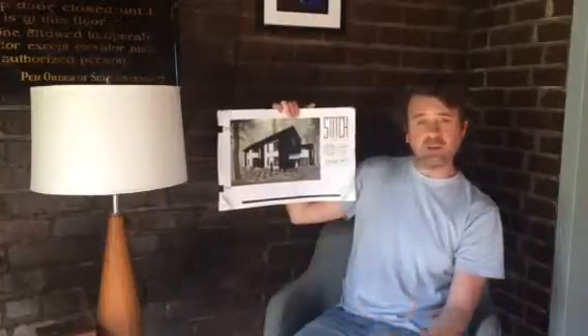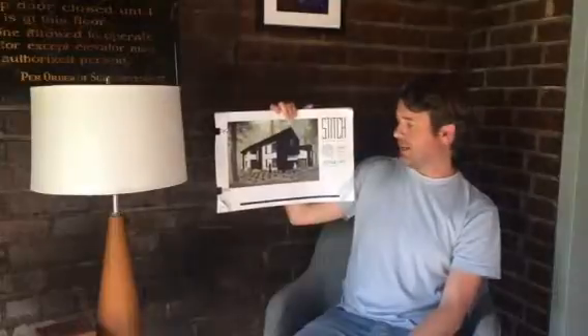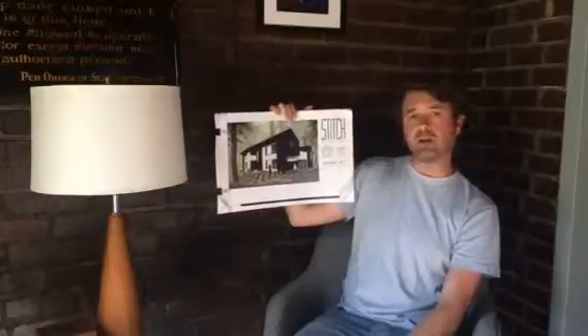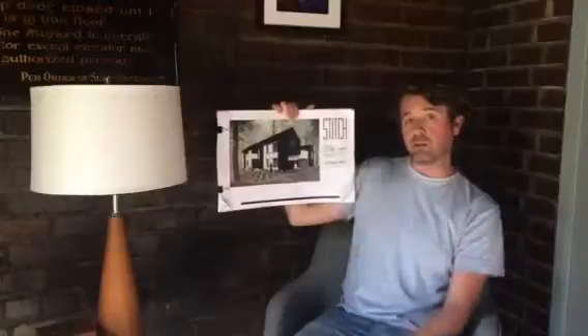The exterior of the home is made out of metal panels and cementitious siding. All in all, it was a fantastic project to work on and a step in the right direction for modern residential homes in Winston-Salem, which is where this project is located.